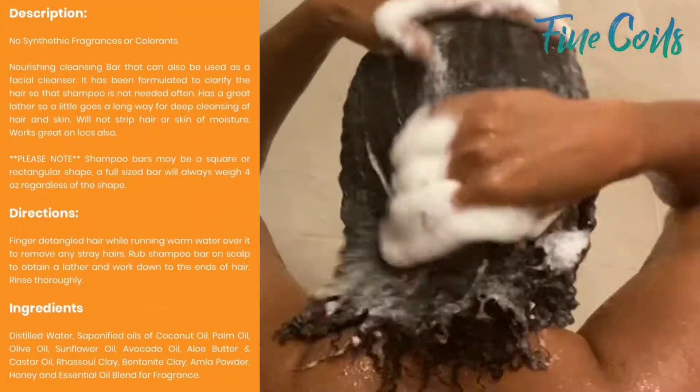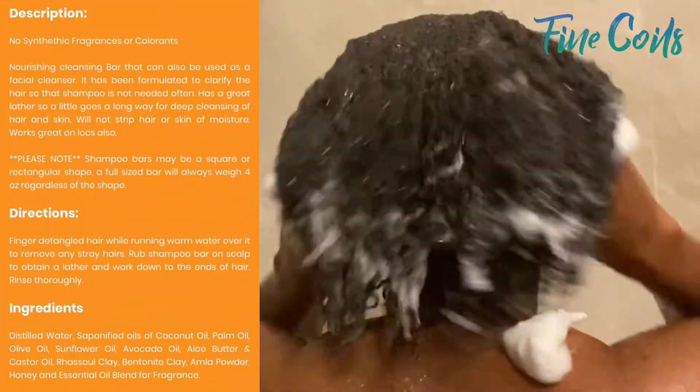This bar is meant to clarify, detoxify, and pretty much strip and remove all impurities from your hair. It has bentonite clay, razool clay, and a whole bunch of other ingredients. It'll be linked in the description box and posted on screen for you.